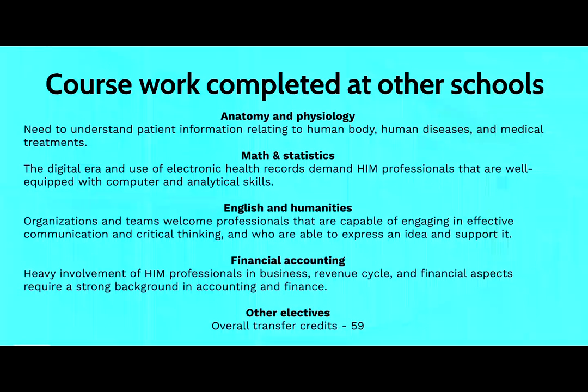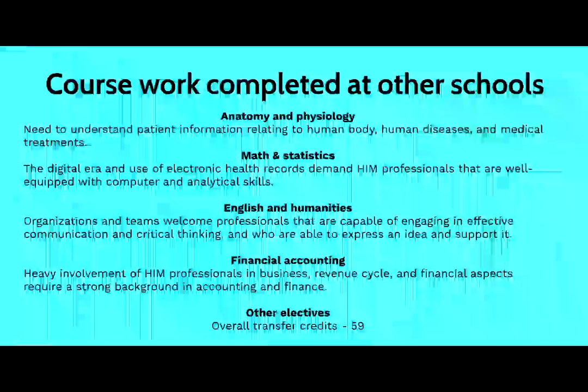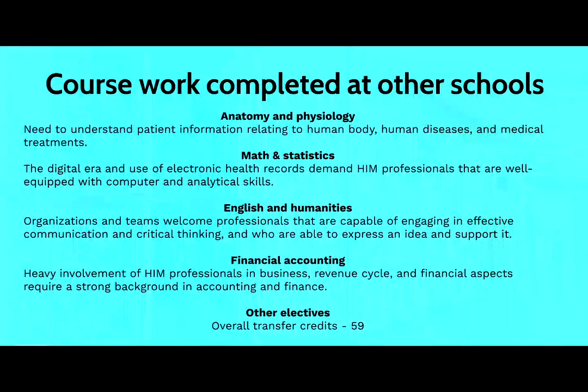English and humanities are also important to build those soft skills that are highly sought after in the workplace. And the last specific piece of coursework is financial accounting, because of our heavy involvement in business, revenue cycle, and financial aspects, which require a strong background in finance and accounting.